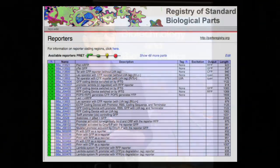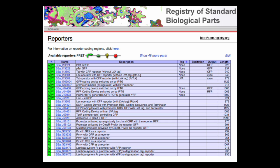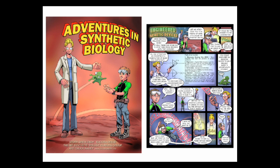So Drew and Tom and others created a registry of standard biological parts — essentially genetic components — both in electronic form and a physical form. They made comic books and said, go out and make things.